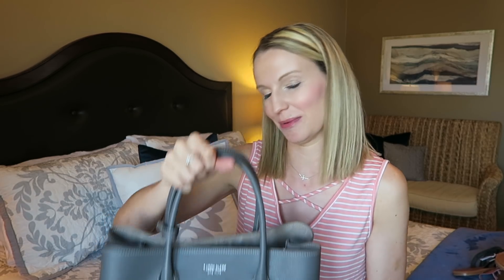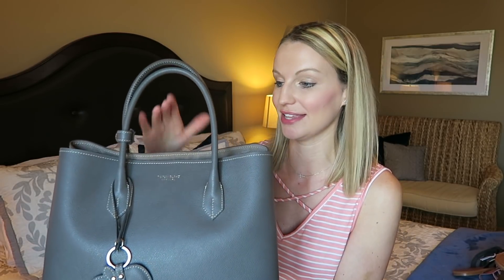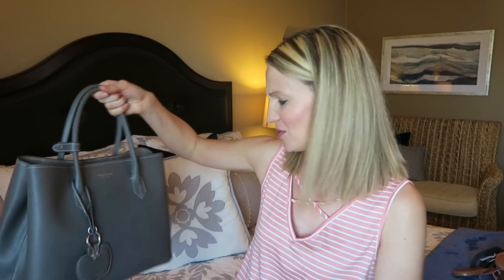They had so many beautiful colors — a bright blue I thought was gorgeous, plus blacks and others — but I thought gray was just timeless. I love the structure of it; it doesn't sag at all. They're offering a discount code — I believe it's 20% off a handbag purchase — so if you want to treat yourself for Mother's Day, go for one of these. You'll probably see me carrying this a lot this summer.